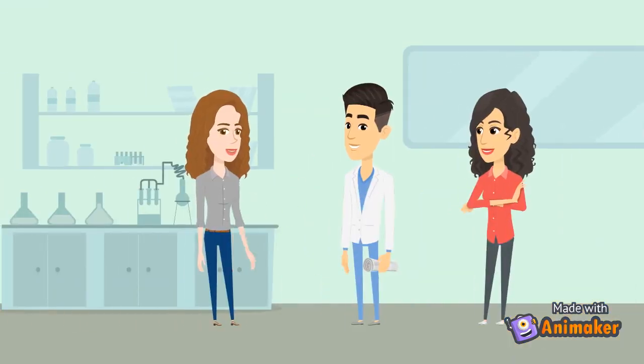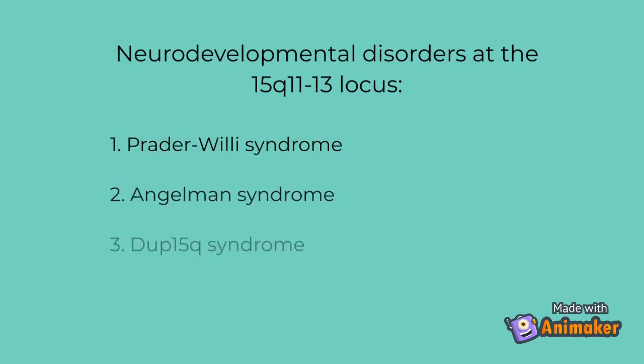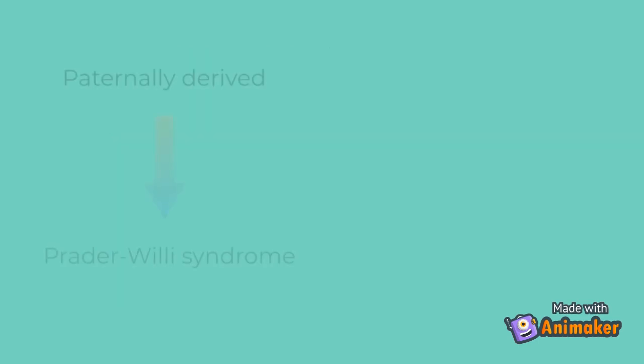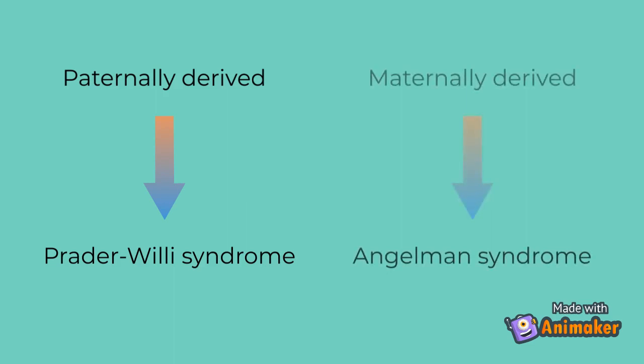I think there's another condition that has a very similar disease mechanism to Prader-Willi syndrome. Is that right? Yes. Three distinct neurodevelopmental disorders are caused by deletions or duplications that occur at the 15q11 to 13 locus: Prader-Willi syndrome, Angelman syndrome, and 15q11 to 13 duplication syndrome. Each of these disorders results from the loss of function or overexpression of at least one imprinted gene, depending on whether the mutation on chromosome 15 is from the father or mother. As we just discussed, if the paternal gene is mutated, the patient will have Prader-Willi syndrome. On the other hand, if the maternal gene is mutated, the patient will instead have Angelman syndrome.